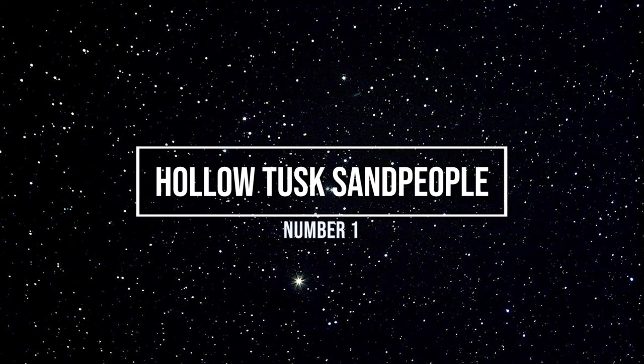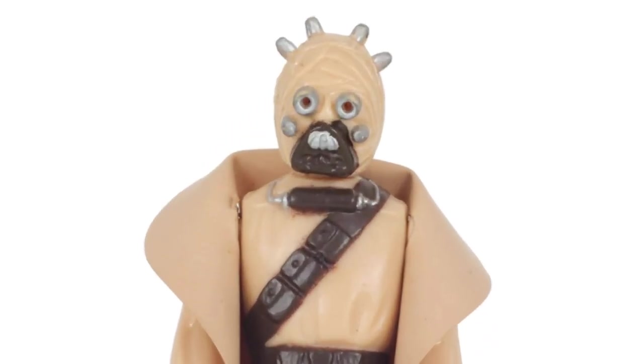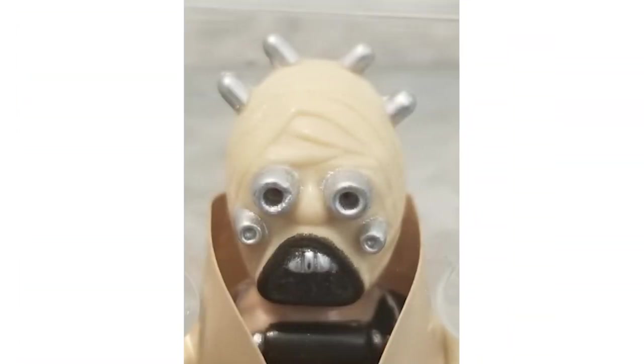Number one: the hollow Tusk Sandperson. Most collectors have the Sandperson with the regular face Tusk, but from 1983 to 1985, the hollowed out version of the Sandperson — or at that time Tusken Raider — began its distribution run on the Return of the Jedi cards. No one's certain why this change was made so late in the figure's history, but collectors have made this one of the most important variants to have in their collection.